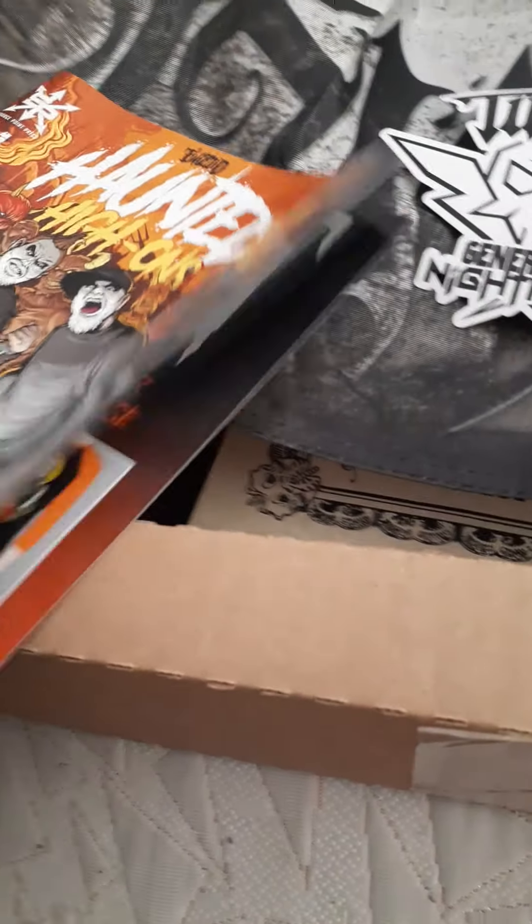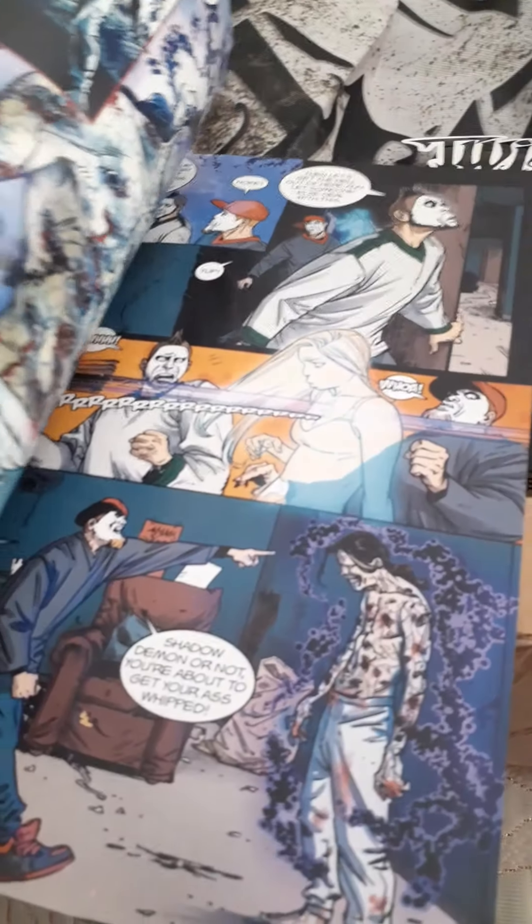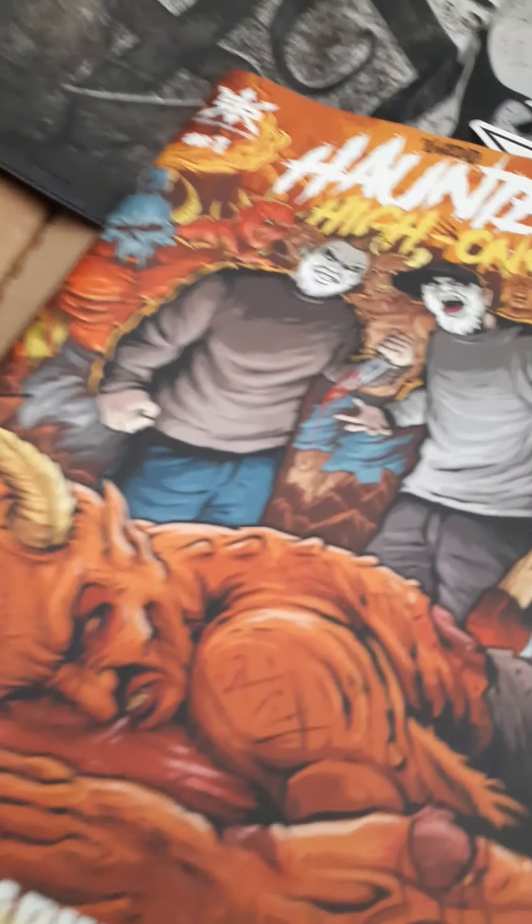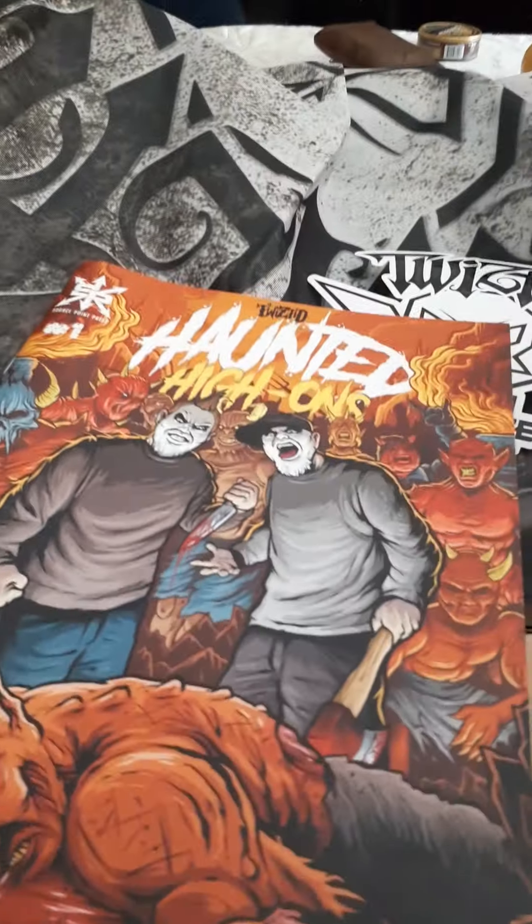Again, this is issue number one. This is beautiful — it's a masterpiece. Like, beautiful, beautiful. So that's the unboxing of the Twisted Generation Nightmare box.